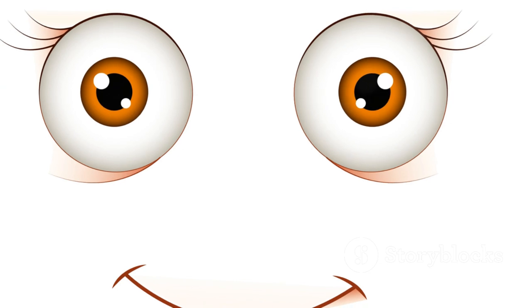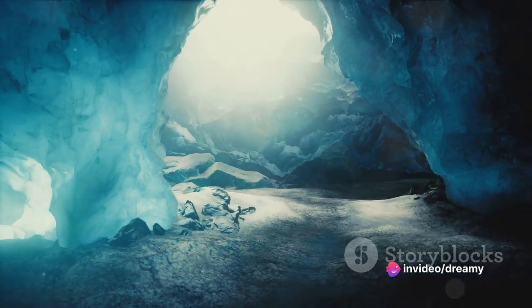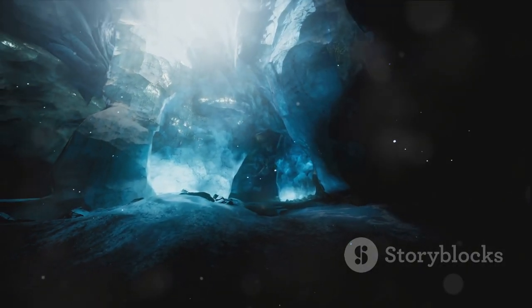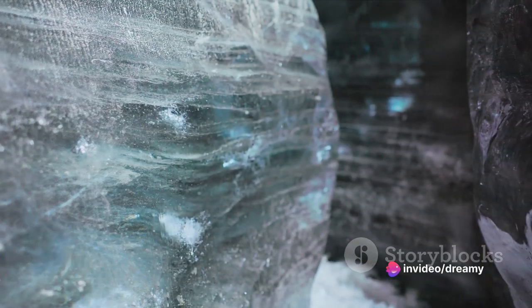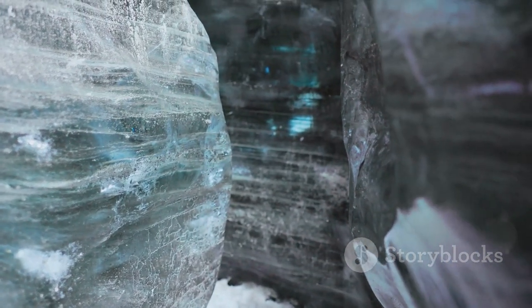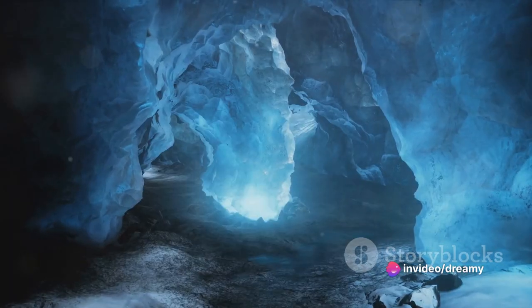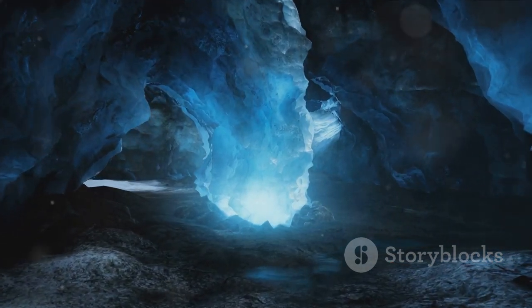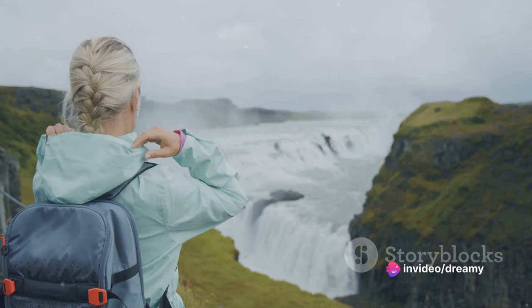Ever been inside a volcano? How about an ice cave in a volcano? That's not a question you get asked every day, but here in Iceland, it's just another Tuesday. Beneath the brooding Katla volcano, there's an unexpected chill — a labyrinth of ice caves, a frosty wonderland tucked away in the belly of a fire-breather. It's like stepping into another world where the laws of nature seem to have taken a holiday. This isn't a tropical paradise — it's an icy adventure, a frosty journey through nature's paradox. Visiting an ice cave in a volcano? It's like two adventures for the price of one.